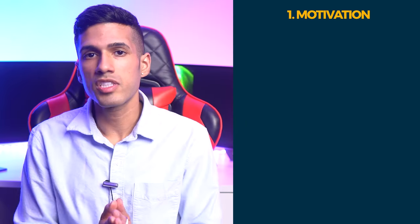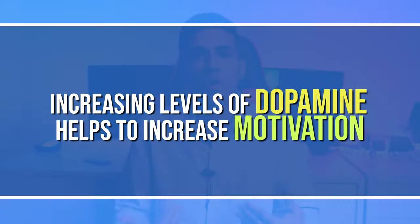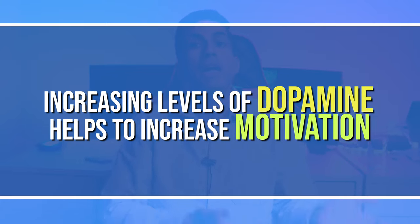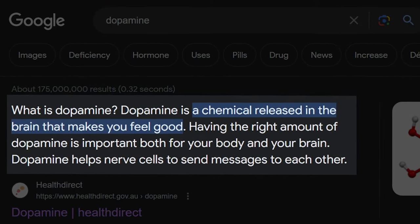Nootropic stack number one is for boosting your levels of motivation, and that's going to be L-tyrosine and caffeine. With motivation, we want to be mindful that most importantly we're going to have to work on the dopaminergic system as well as improve our energy levels and alertness. Dopamine is a very important neurotransmitter responsible for motivation.